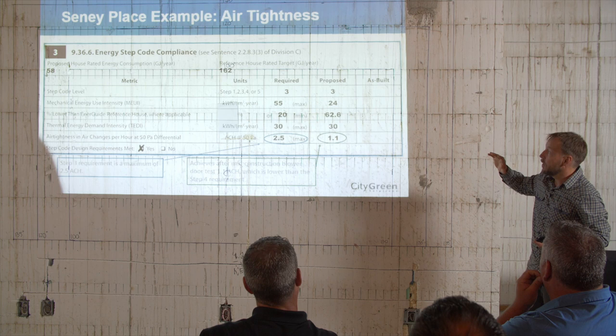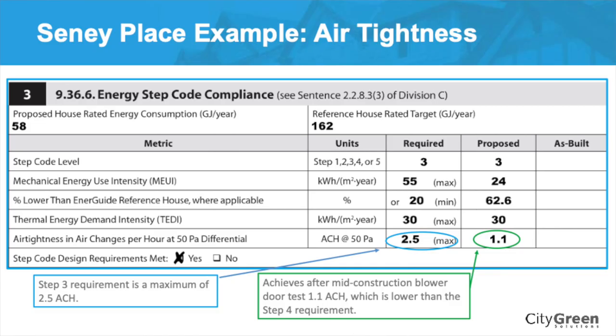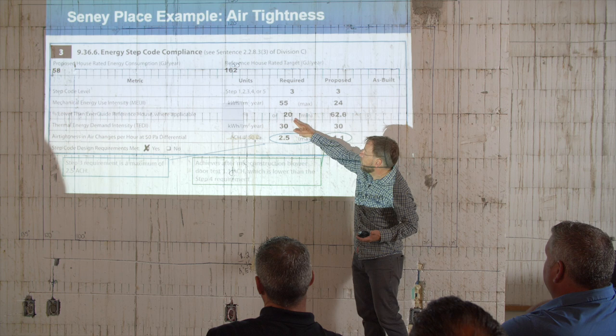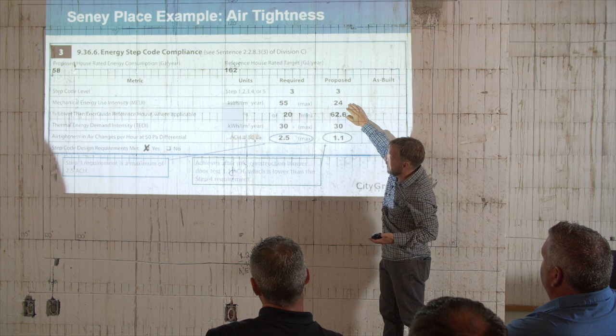When we look at Mechanical Energy Use Intensity, MEUI, here it shows they can have a maximum of 55. Here they have 24 — so it's far surpassing where it needs to be. Looking at percentage lower than reference house: the minimum has to be 20, and here we've got 62.6, far above. It's swimmingly passing on these two things. MEUI is your heating systems and hot water.